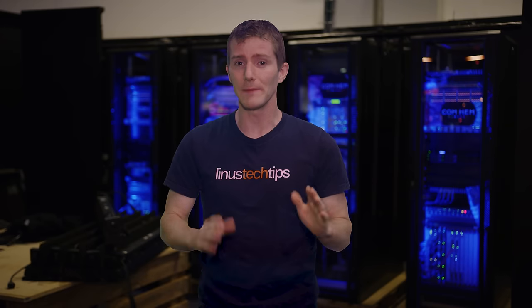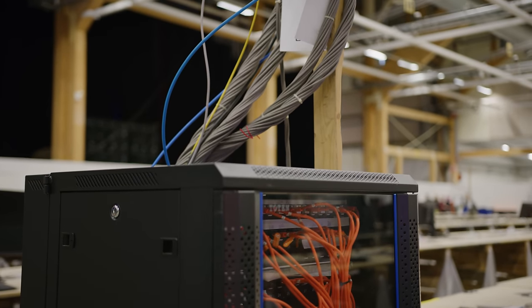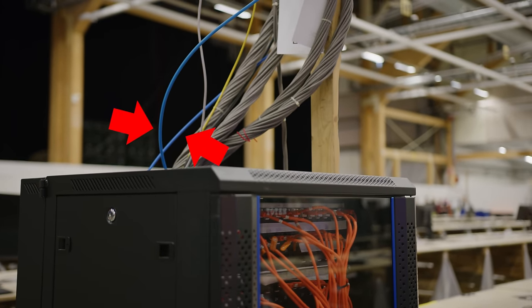Where it really gets crazy is in the department of redundancy department. Each distribution switch has two physical connections to the routers, so someone could actually trip over one of the cables without anyone losing their internet connection. At most, they drop a packet or two.